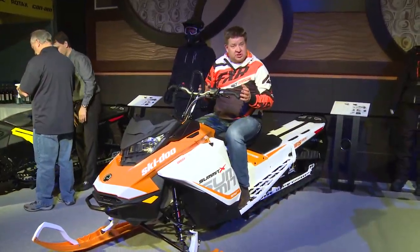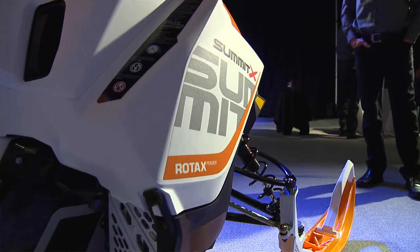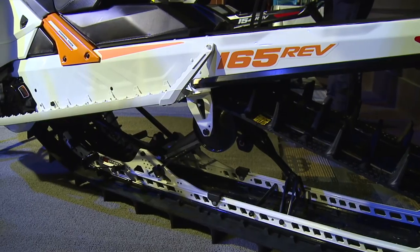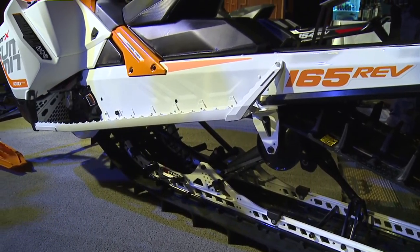One thing really cool is the new chassis. This snowmobile is new from the ground up, from the die cast front end. The new tunnel is actually tapered in, narrower — you can almost touch your knees together when you stand. It reminds me of riding a dirt bike right now. It's so agile.